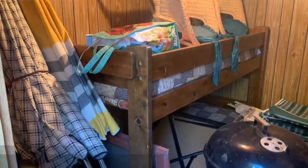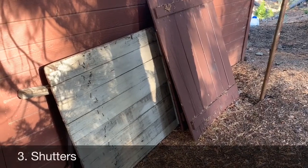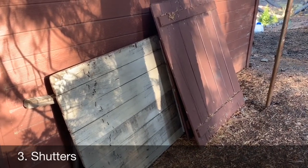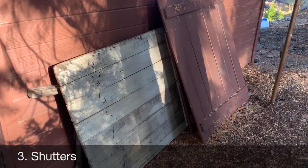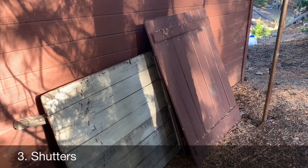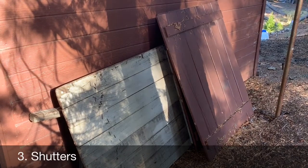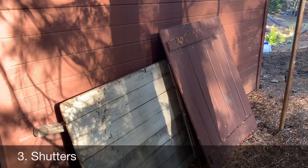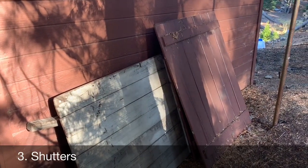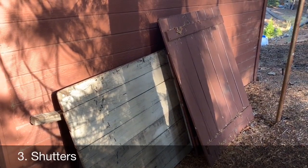When the bunkhouse is all ready to go, it looks something like this inside. All the shutters are usually left here leaning up against the back of the bunkhouse — pretty self-explanatory which goes to which window. The big ones in front go to the kitchen windows, most others go to the bunkhouse, and the big ones go to either the front door or back door. If you're opening the cabin you just go in reverse.